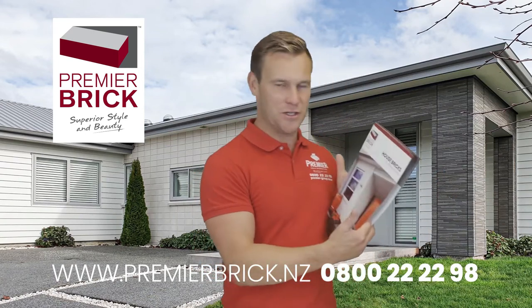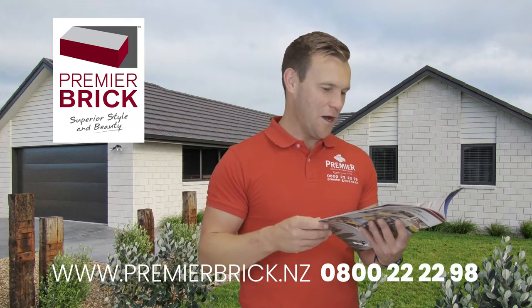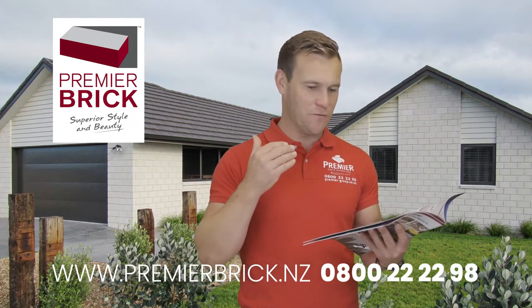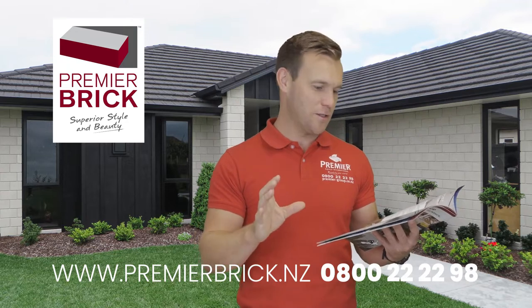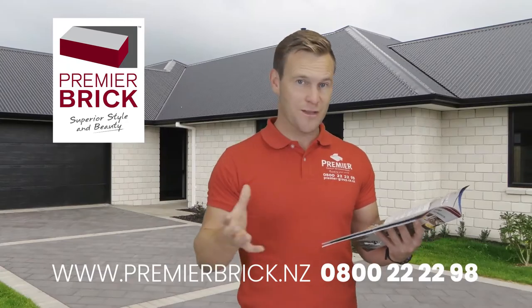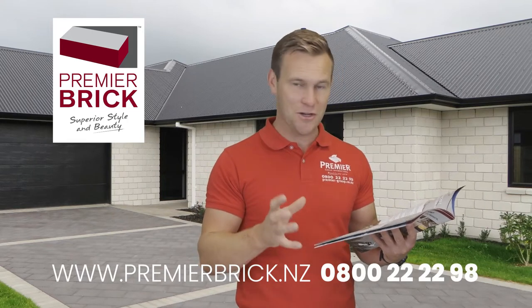So why choose Premier Brick? I want to share some reasons about why it's different, what makes it unique. Number one: superior white and grey colours. We have very high quality aggregates that we use in the mix, which make sure that you get fairly consistent colouring — but especially the whites and the greys, we're very good at that. It's very much a specialty of Premier Brick.